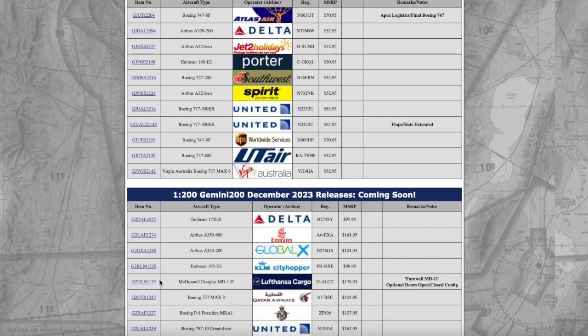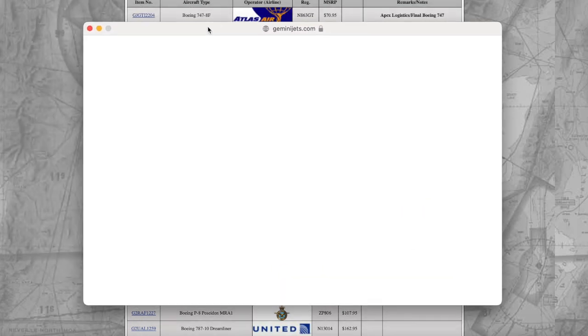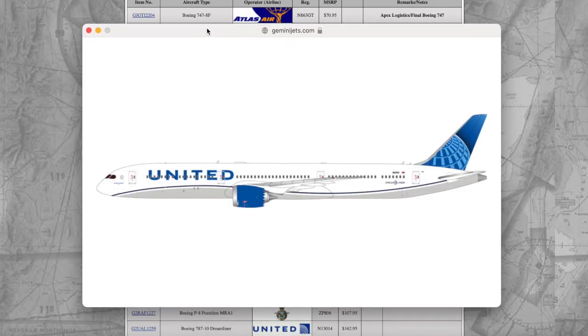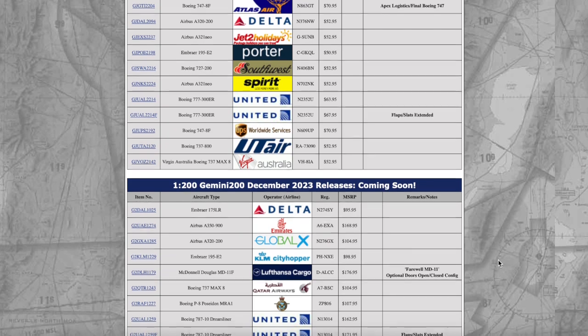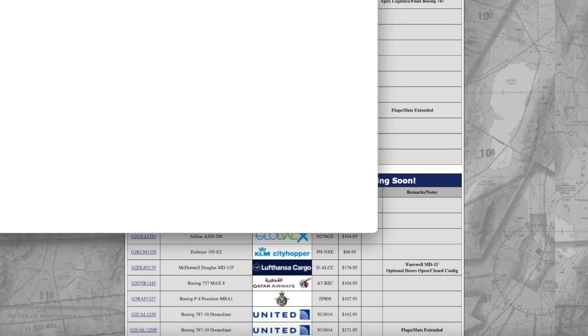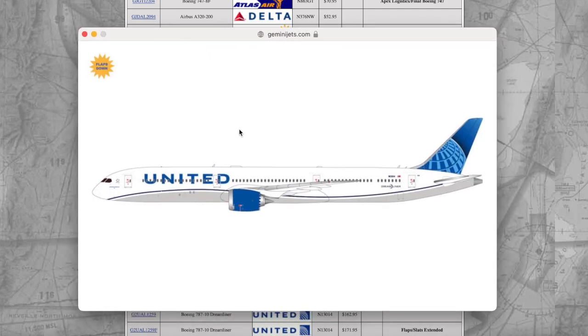We have United Airlines Boeing 787-10 Dreamliner — looking very nice in the CGI image. Really nice to see Gemini Jets doing this United 787-10; I think 2020 was the last time they did this. So it's a nice re-release of the United 787-10 in 1:200 scale. This aircraft is registered November 13014, and the price is $162.95. We also have the flaps-down counterpart at the same registration, priced at $171.95.